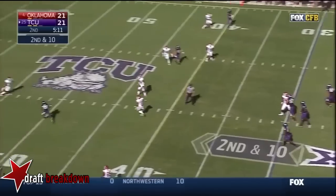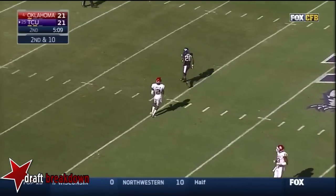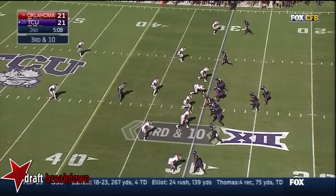Boykin — oh! Strike over the middle — a little high for Deonti. He did a nice job of adjusting to that.